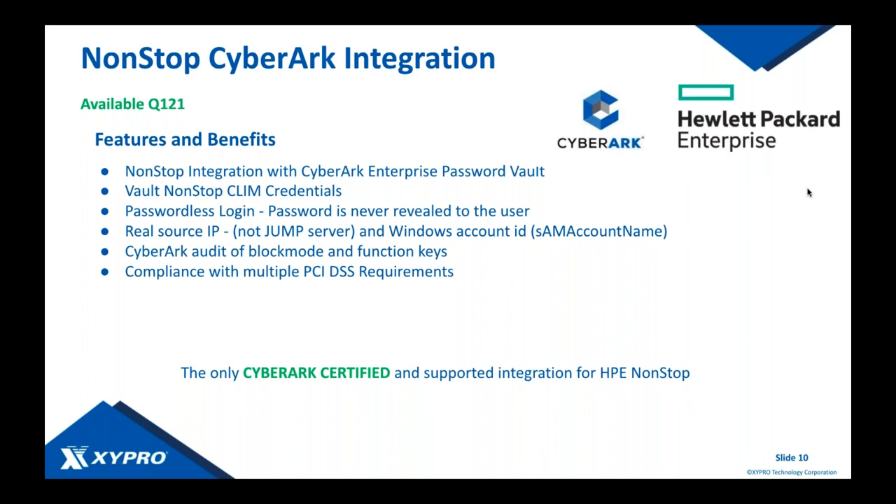This is also the only CyberArk certified integration for NonStop. If you contact CyberArk and ask how to integrate your NonStop with CyberArk, they will point you to this solution — it's the organic, supported integration between the two systems.